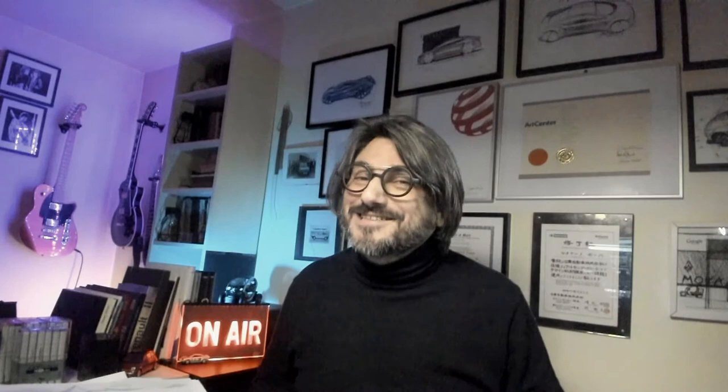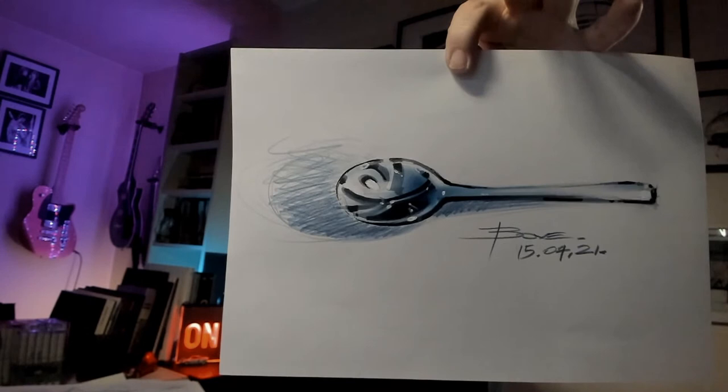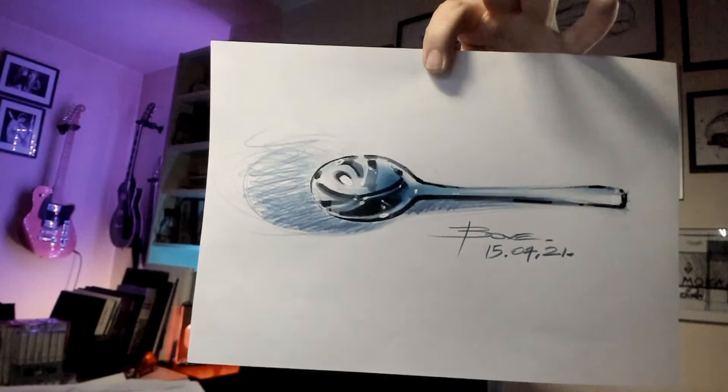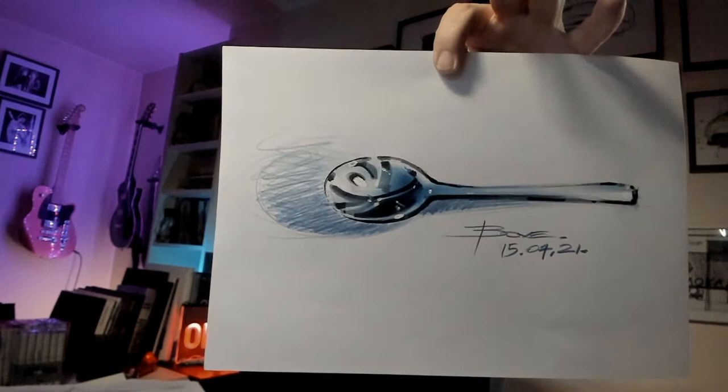Sometimes we talk about reflections — reflections and chrome. How do you do it? Look at this one — this was done as a demo. This is marker and a little bit of chalk.